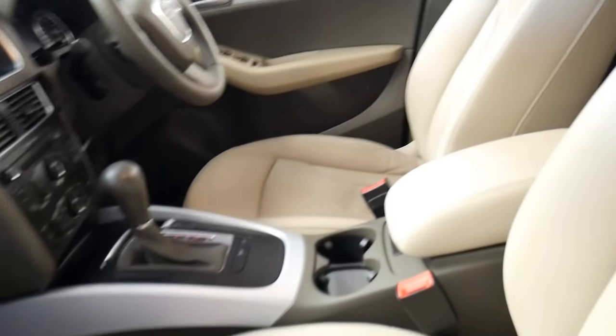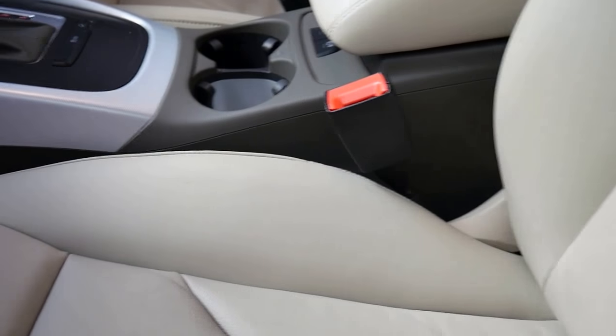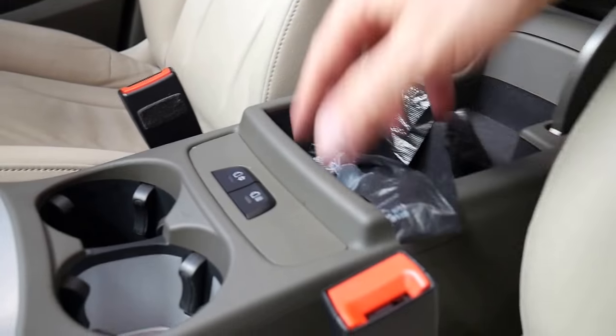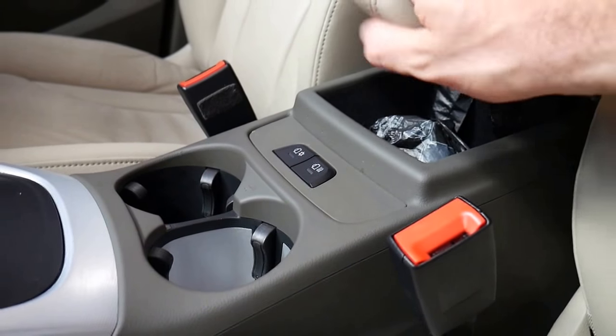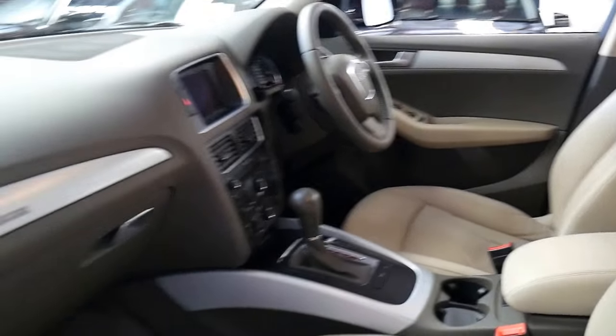It's got the two keys which is great. It's even got a good option — you can actually heat and cool your drinks. You can press that to keep your coffee warm or press that to keep your drink cold, which is fantastic. It's also got the electric handbrake.